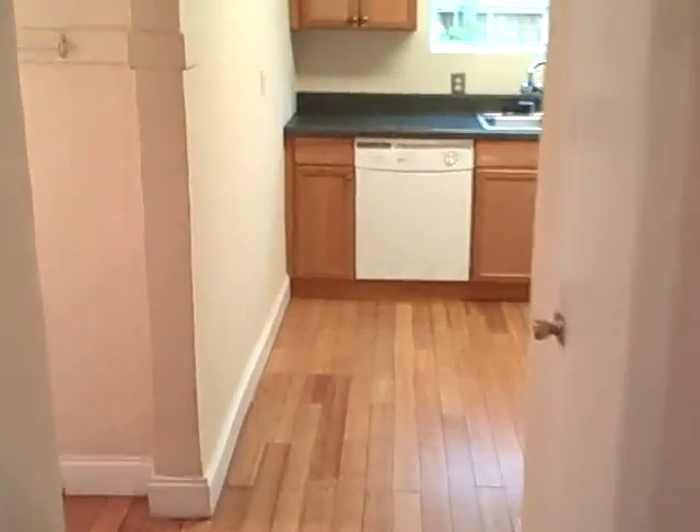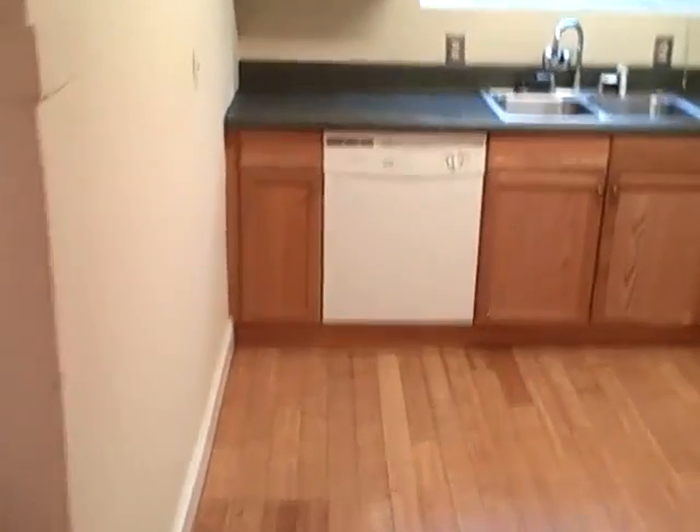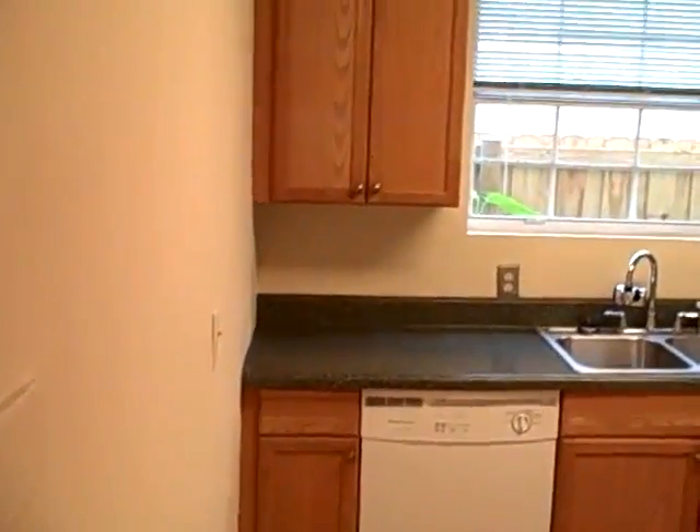There are two closets, and a nice sized kitchen.